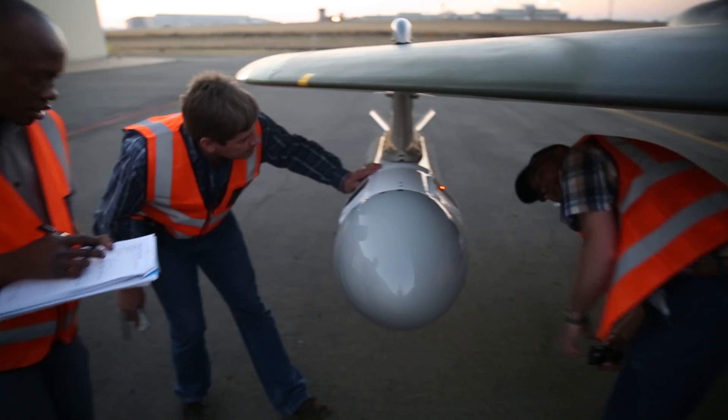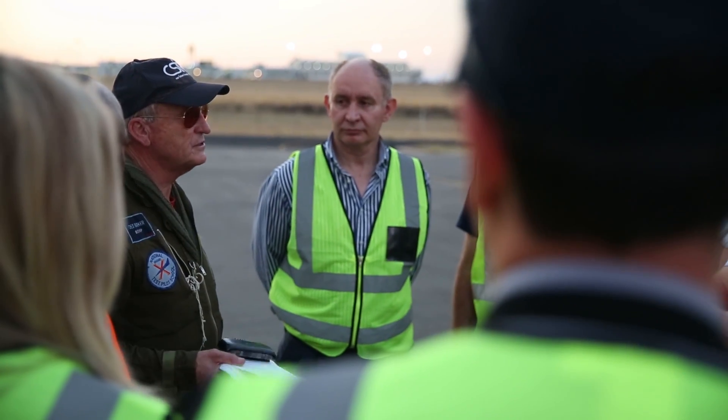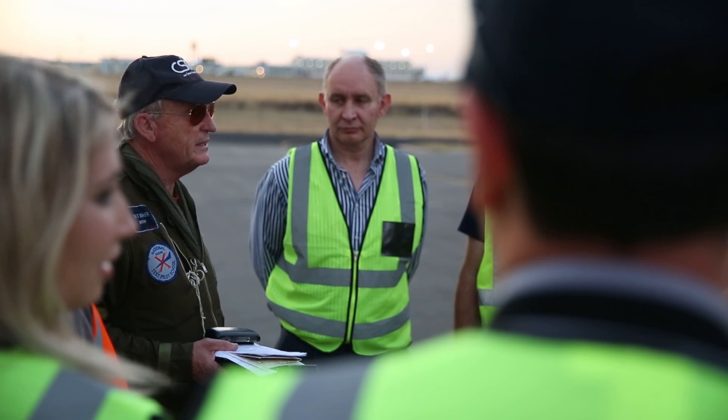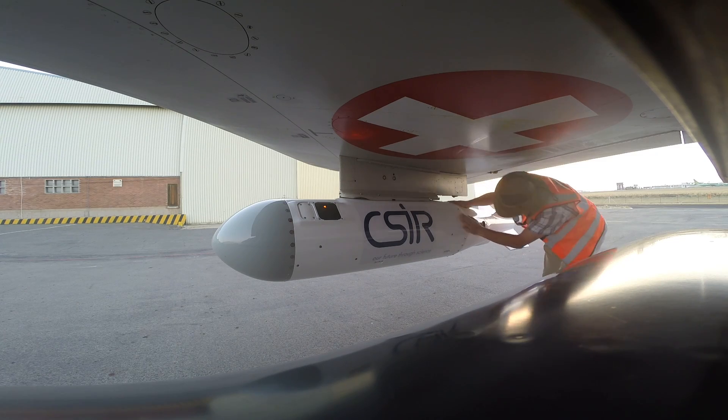The next phase is to integrate the payload, test the payload, and qualify the payload. We need about a month for that, and then afterwards we're going to do another integrated pod flight test.